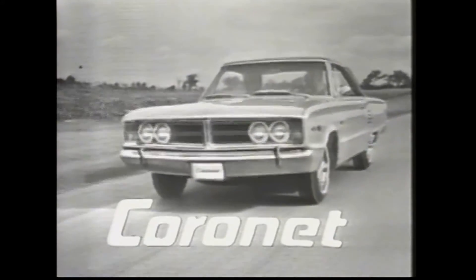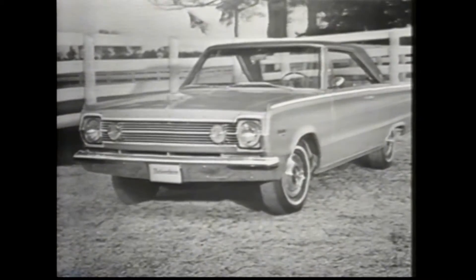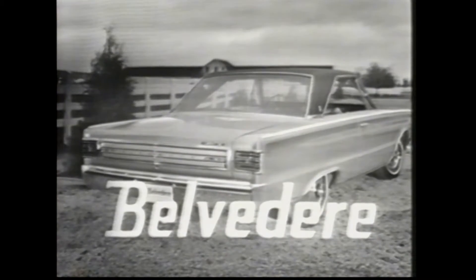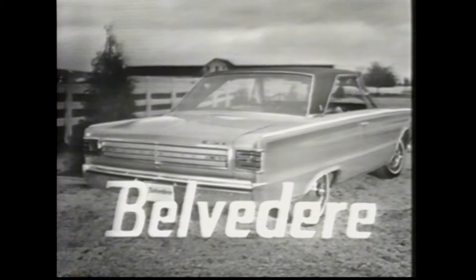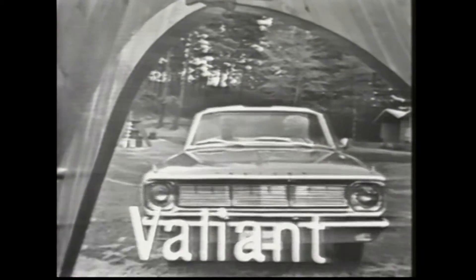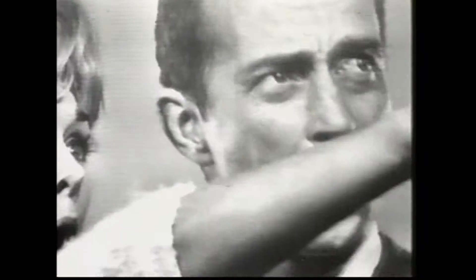Swinging Coronet by Dodge — Coronet's a new idea from Dodge. Plymouth: twice the Tiger for '66. There's the hot new Belvedere, a smart new sizzler from Plymouth. Then there's the big new Plymouth Fury — nothing goes like Fury. Spirited Valiant — nobody beats Valiant for value. See them all now at your Chrysler Canada dealers during Hit Parade '66.